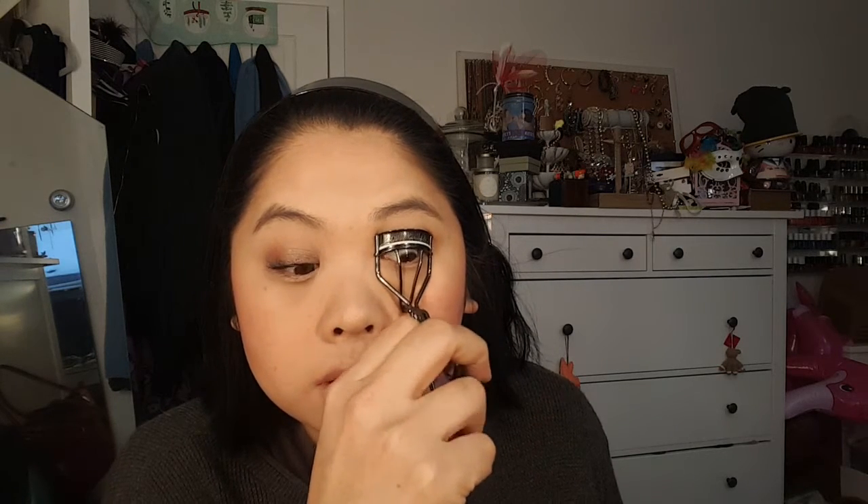For mascara I'm using the CoverGirl Lash Gloss first, but I've noticed a lot of transferring under my eyes, which tells me it's probably on its last legs. Once it's done I get to try the IT Cosmetics Superhero Mascara I haven't opened yet. I'm using a Shu Uemura classic eyelash curler - it's amazing, I love it. The only downside is they don't sell the replacement pads separately, so you have to buy a whole new curler, which isn't great.